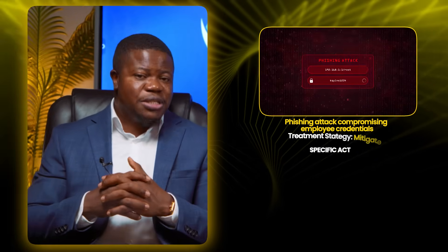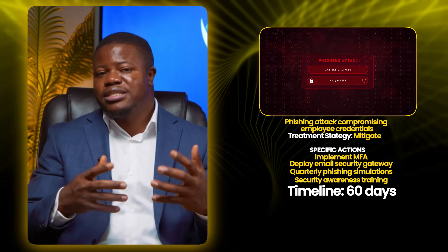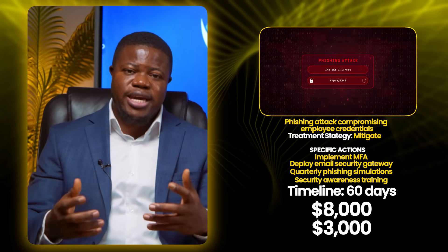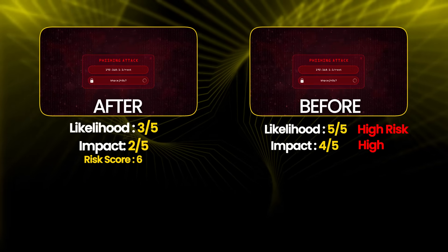Second high risk is phishing attack compromising credentials. Treatment strategy is mitigate. Specific actions include implementing MFA on all systems — especially email and cloud admin — deploying an email security gateway with anti-phishing capabilities, conducting quarterly phishing simulations, and implementing security awareness training with monthly micro-trainings. Owner is head of IT. Timeline is 60 days for technical controls, ongoing for training. Cost is $8,000 initial plus $3,000 per year ongoing. Residual risk: likelihood drops from 5 to 3, impact drops from 4 to 2 — because MFA prevents most unauthorized access even with compromised credentials. New risk score is 6, which is low.